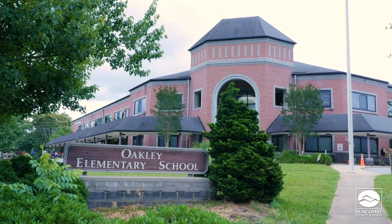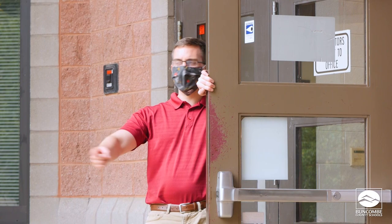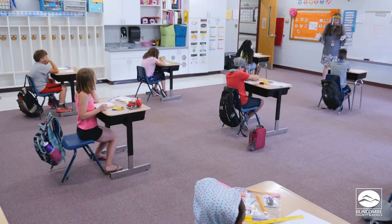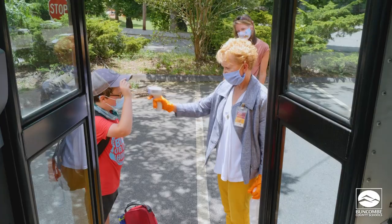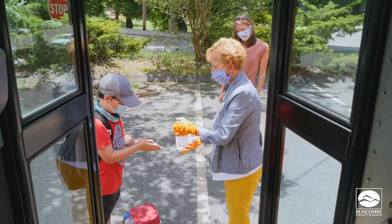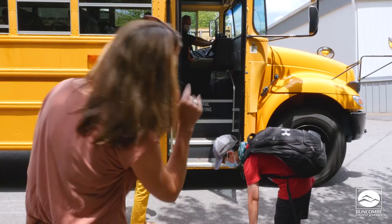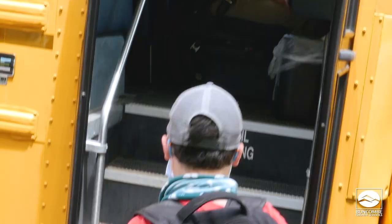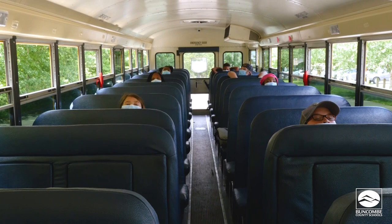We know that wearing a face covering is one of the best tools for reducing the spread of COVID-19. So to protect our school communities, face coverings must be worn by all students who are able in kindergarten through 12th grade. All teachers, staff, and adult visitors will also wear face coverings inside of school buildings and anywhere on school grounds, including outside and while traveling on buses or other transportation vehicles.